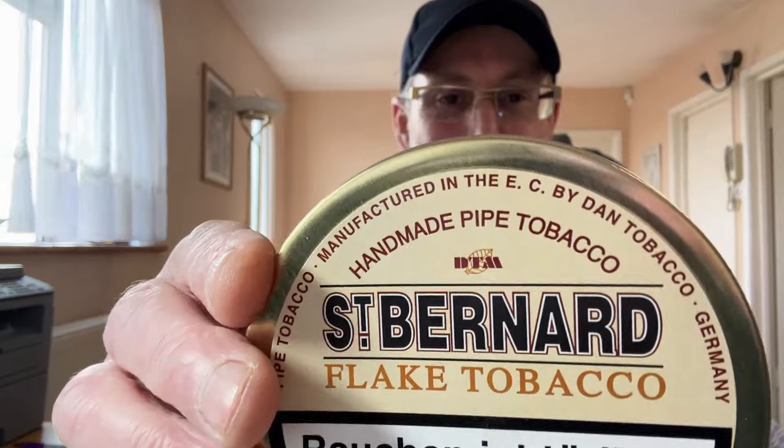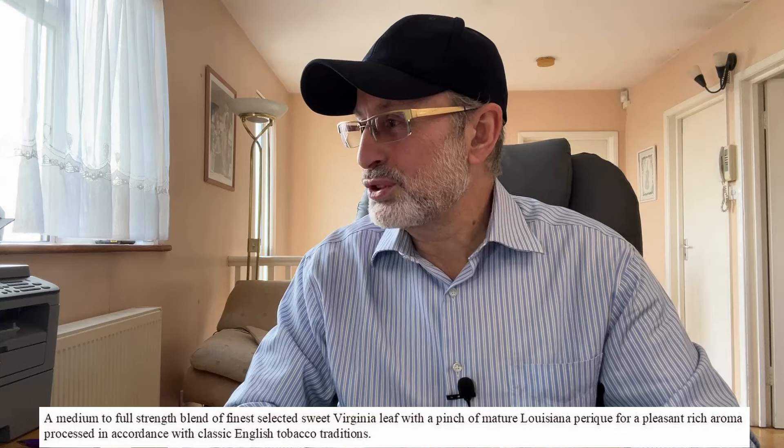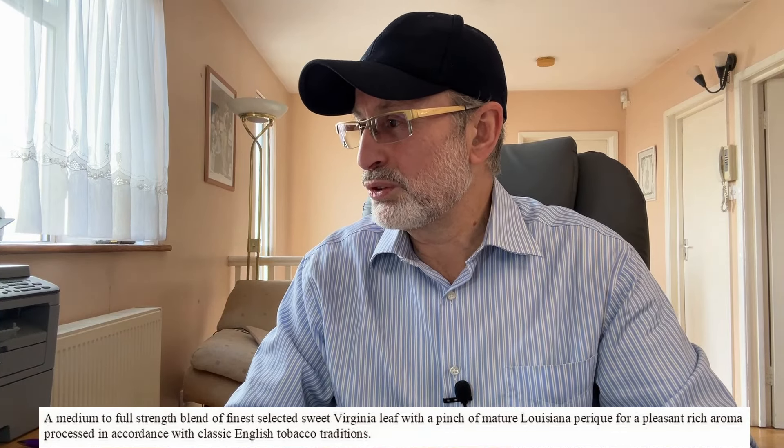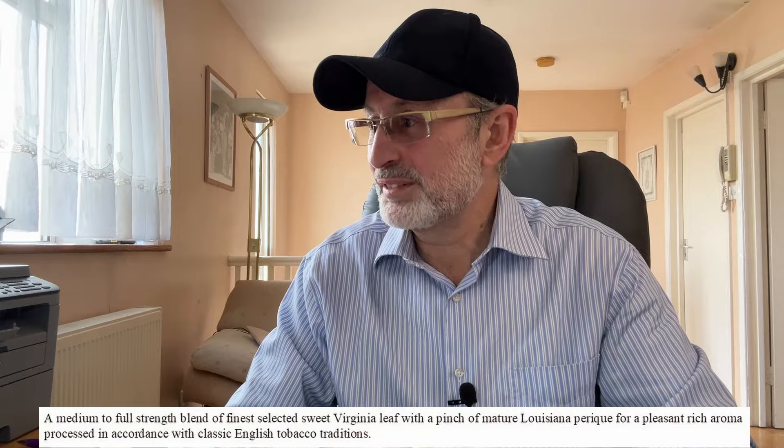The next one is something Mark, the subscriber to this channel, has recommended: the St. Bernard Flake tobacco by Dan Tobacco — a VaPer. He said I must try it, so I trust his taste and judgment and got myself a few tins. It's a medium to full strength blend of finely selected sweet Virginia leaf with a pinch of mature Louisiana Perique, for a pleasant, rich aroma processed in accordance with classic English tobacco tradition. Very much looking forward to trying this one.